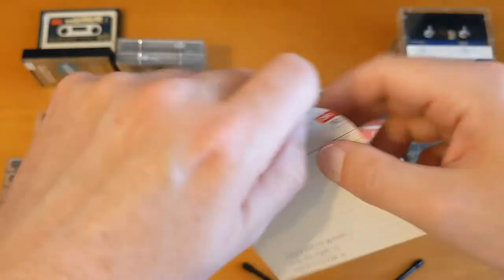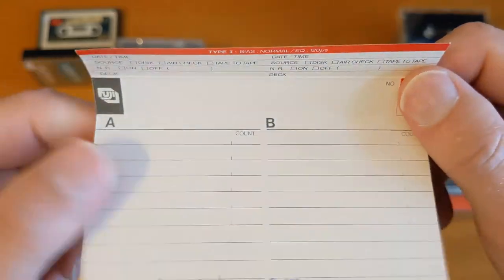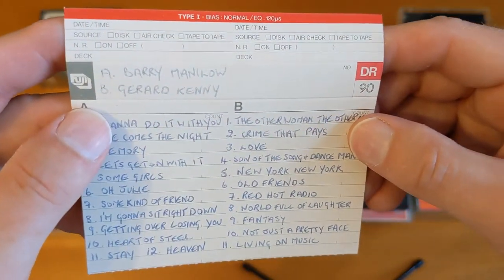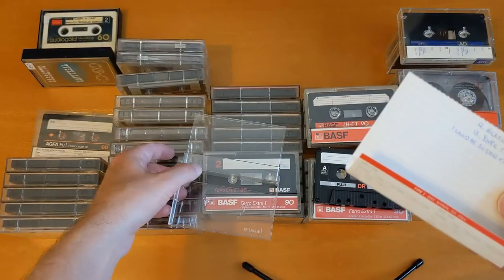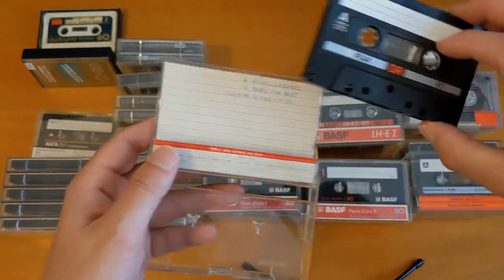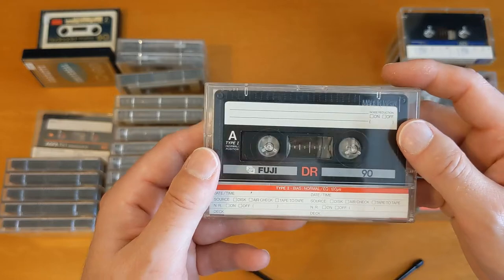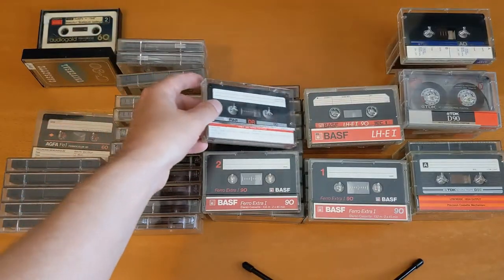I'm aware that there'll be people who know a lot more than I do about cassettes, and also some people who've perhaps never actually used one watching this video. So if you've never used a cassette, leave a comment please — I'd like to know. And I hope you're enjoying the video. Fuji DR-90 — excellent.